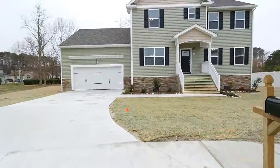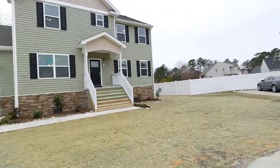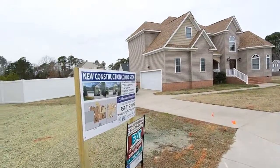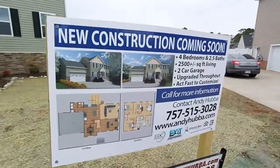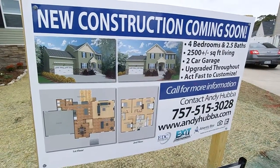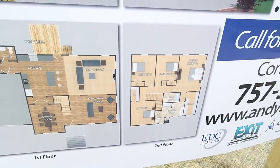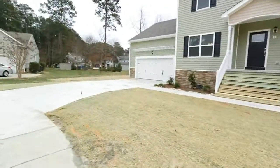This is 8 Boger Circle in Ash Meadows. I'll show you the floor plan real quick. Four bedroom, two and a half bath, about 2,500 square feet of living space, two-car garage. Some of the finishes are a little different from the plan, but I'll take you inside so you can check it out.